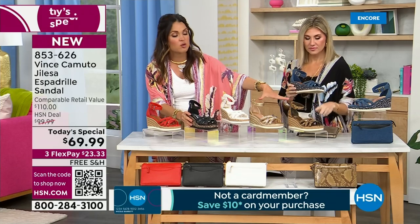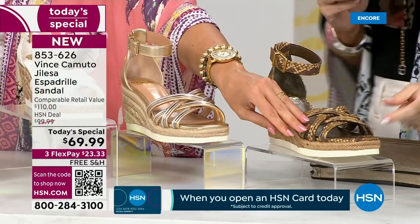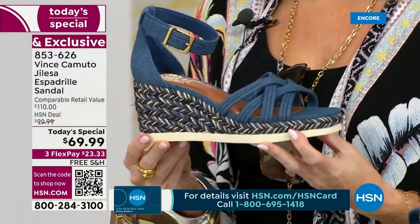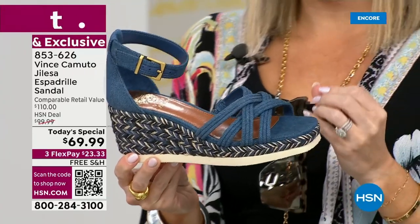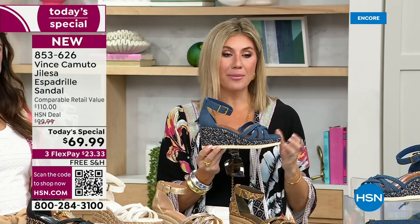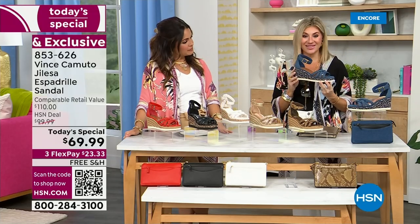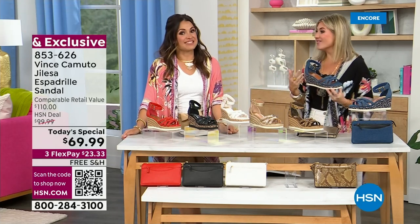The metallic and the snake print are man-made material — that's how we get that high metallic and that beautiful look in the snakeskin. And then the denim truly is denim — that is a textile upper. I love that we've mixed all these different textures. The denim has a darker navy, the brighter denim blue, as well as the cream. Right now we're seeing a ton of all-denim outfits — the denim bottom, the denim top, and the denim shoe. I also love to play with this on the nautical side and wear it with your stripes.